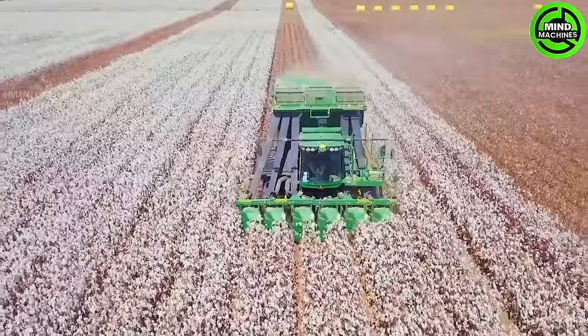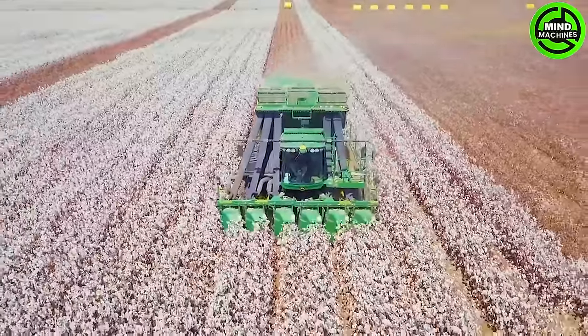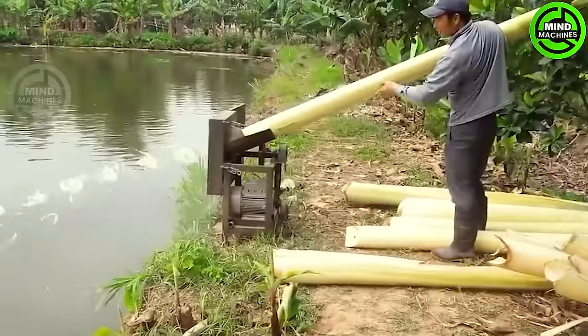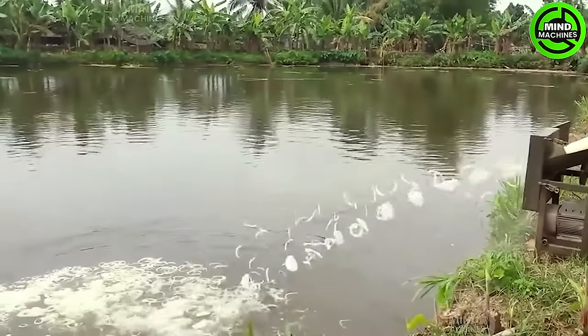The cotton harvester is a marvel — it elegantly plucks the fluffy clouds from the fields. Like a magic spell, a banana plant is turned into thin slices in the blink of an eye.